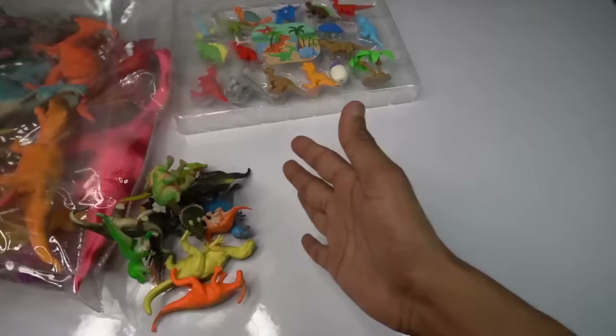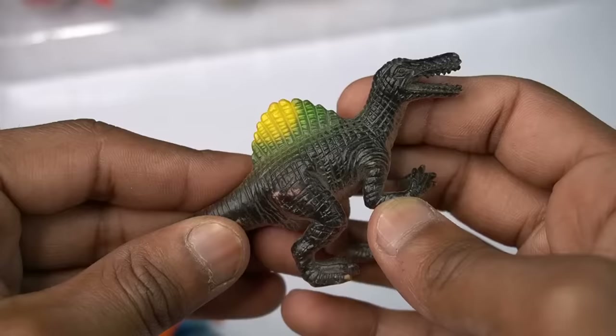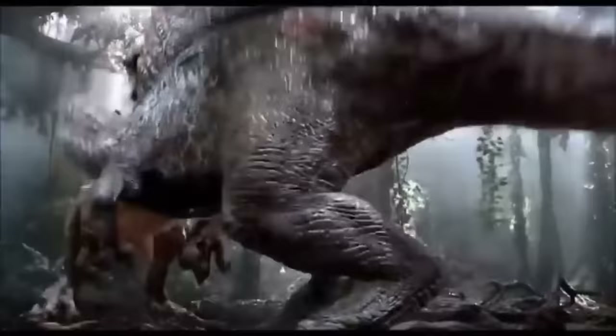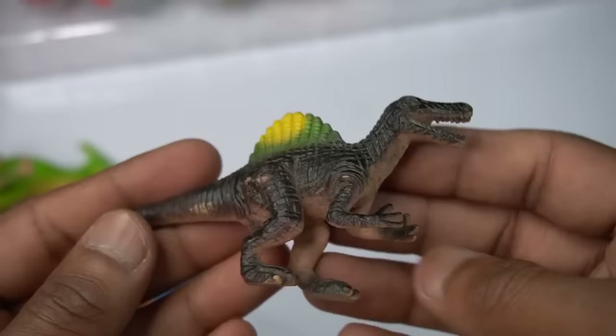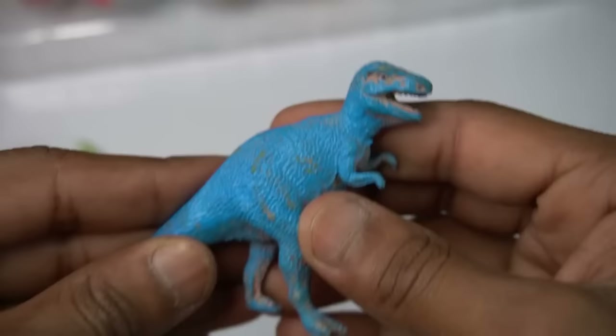My first figure is Spinosaurus. Beautiful, look guys — Spinosaurus, yellow and black combination, very nice. Look guys, Spinosaurus, so amazing figure. Next figure is a blue dinosaur — very nice, look guys.